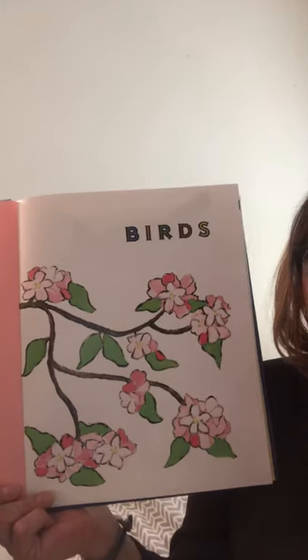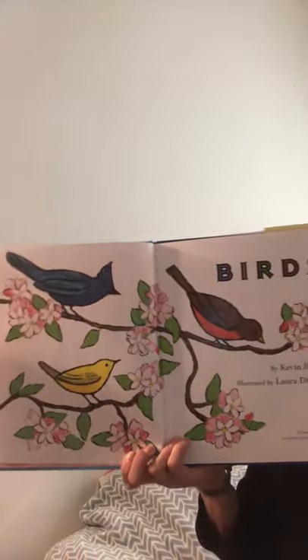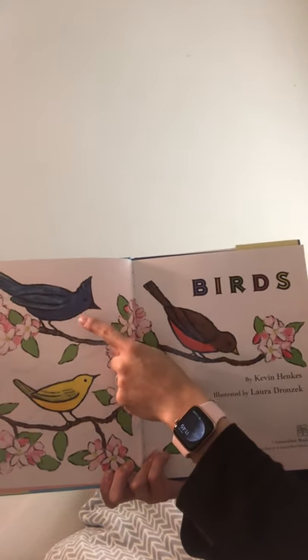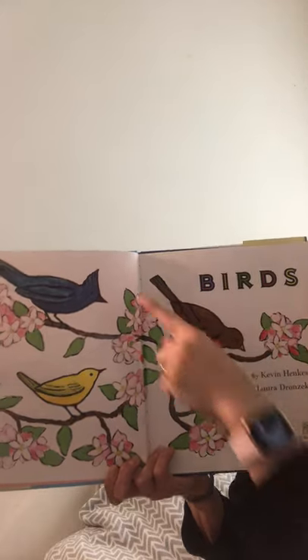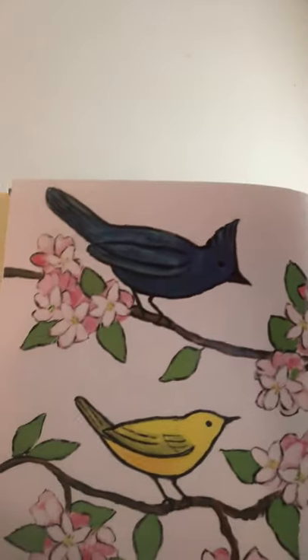Here are some lovely cherry blossoms. If you've been out walking around with your families or maybe even looked out your window, you've probably seen cherry blossoms. They're one of the signs of spring you can look for. On this page here we see this bird — one of my favorite birds. That is called a Stellar Jay. It has like a little blue mohawk.